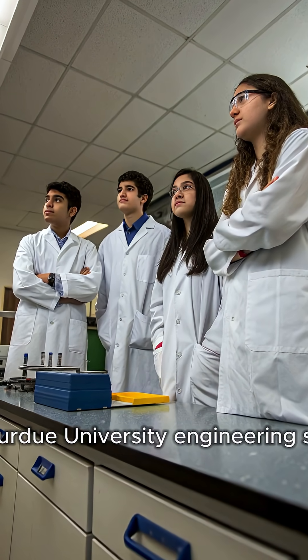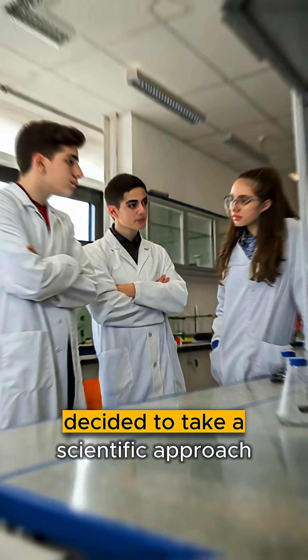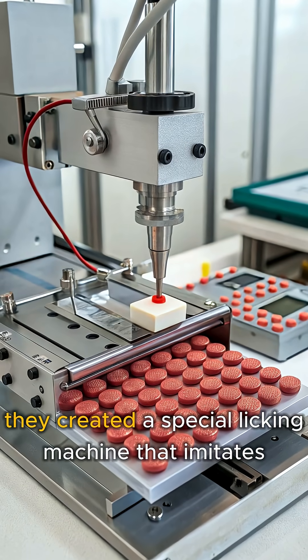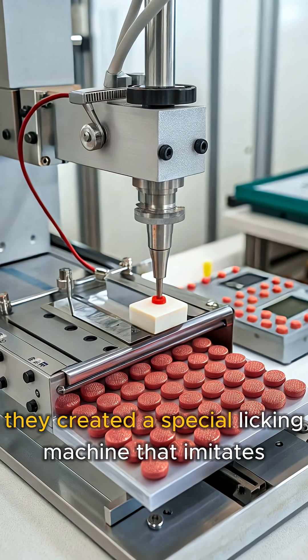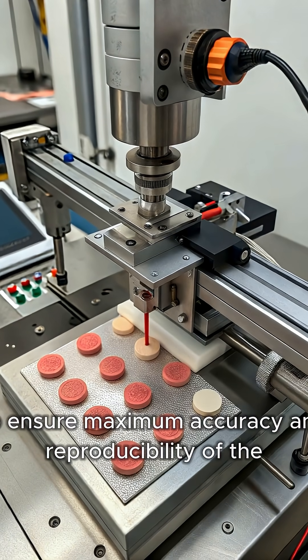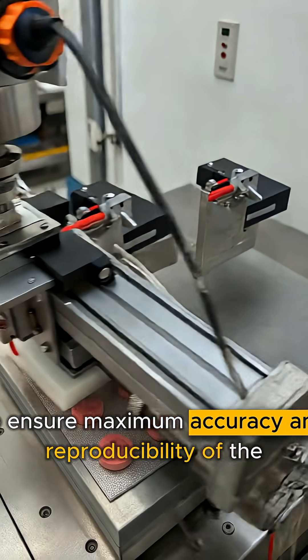Finally, Purdue University engineering students decided to take a scientific approach to settle the debate once and for all. They created a special licking machine that imitates the human tongue to ensure maximum accuracy and reproducibility of the experiment.